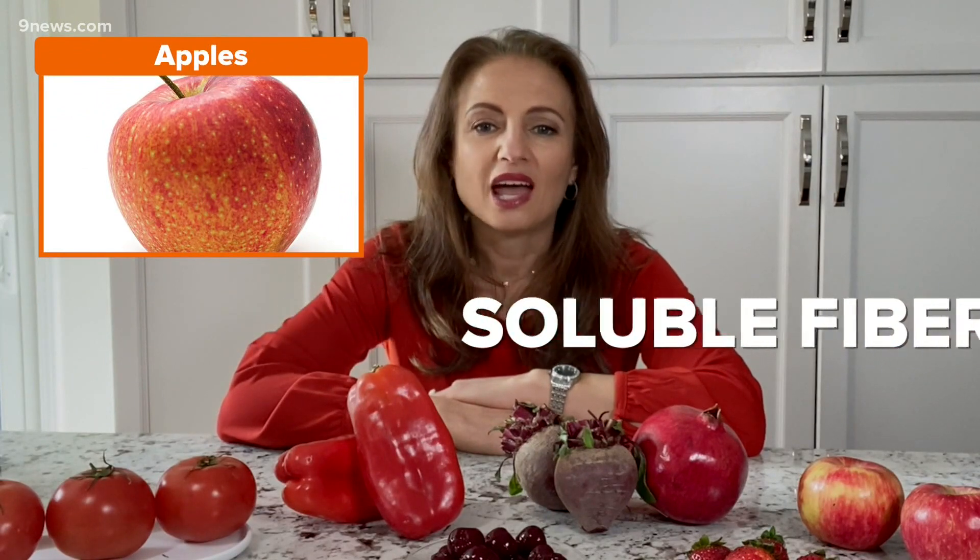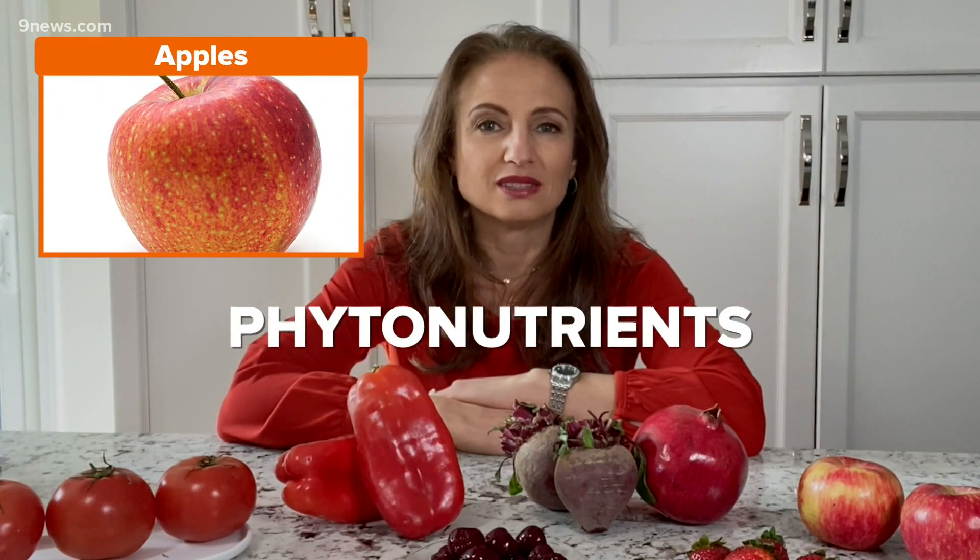Next, we have apples. Apples are high in soluble fiber, and they also have phytonutrients that prevent cell damage and they lower blood pressure.